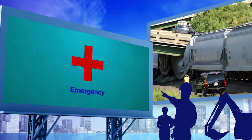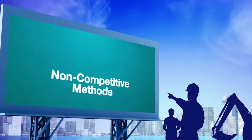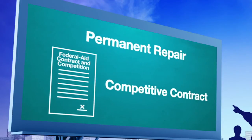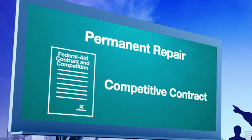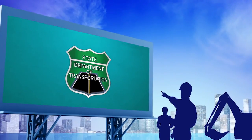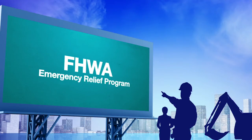Emergency repair work can often be completed by using either of these non-competitive methods. The waiver of competitive bidding would only cover the short-term temporary work for the immediate event. Contracts for permanent repairs must be considered and awarded through a competitive process. Check with your State Department of Transportation for the detailed procedures related to emergency project administration and the FHWA Emergency Relief Program.